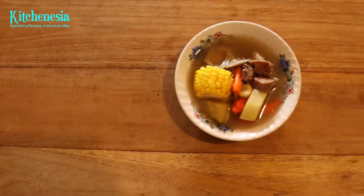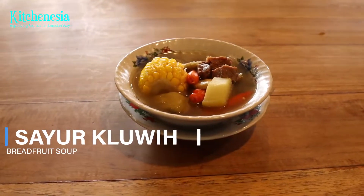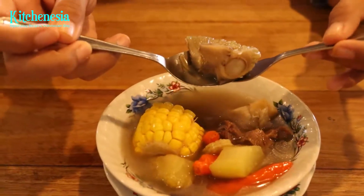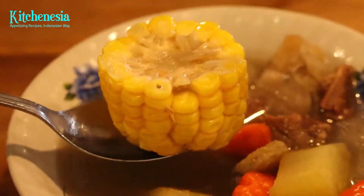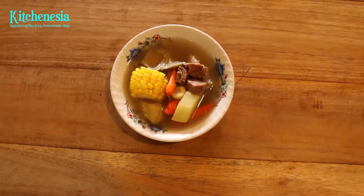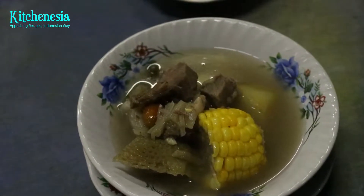Here comes breadfruit soup, which reminds us of tamarind soup at first. It turns out this one is better! Inside, you can find breadfruit, baby corn, melinjo nuts, and chayote. The best part is in the stock — it has a depth and richness of umami flavor from the beef.